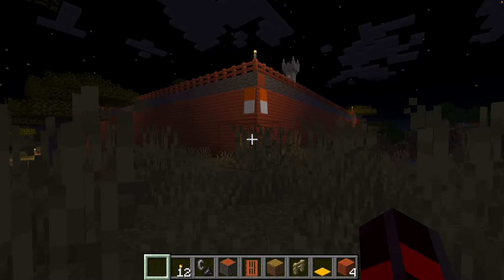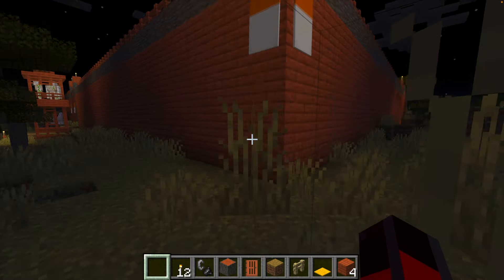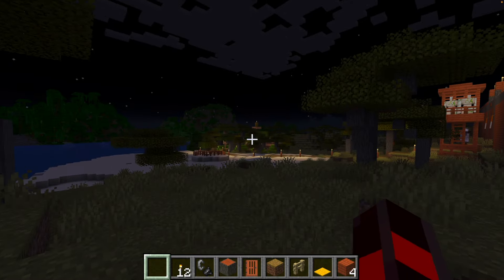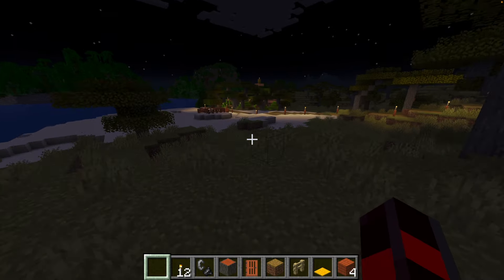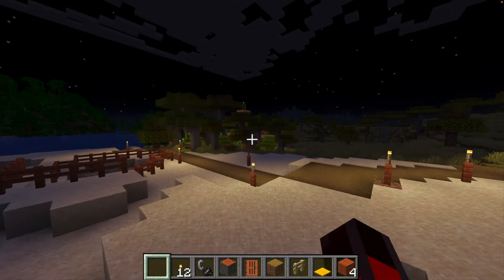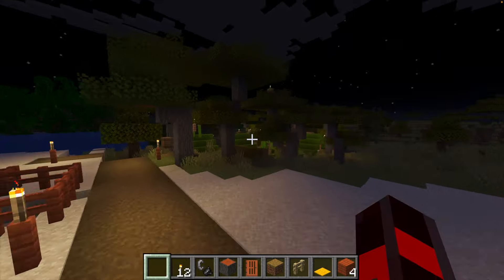Look guys, we are going to invade the savannah village! No, just kidding, they're friendly. But the jungle village is mean — yeah, we should destroy the jungle village!